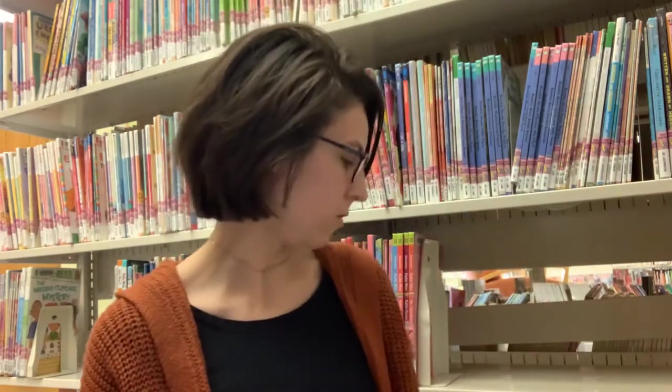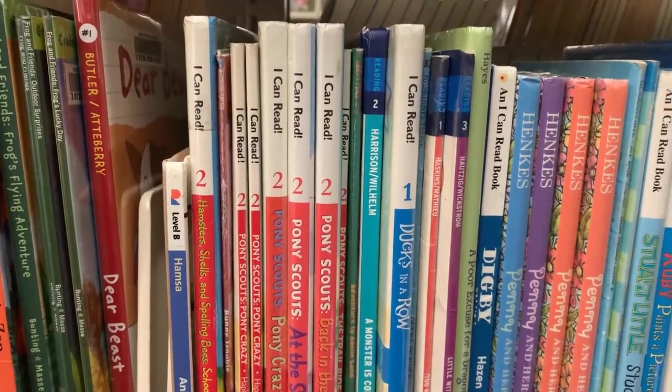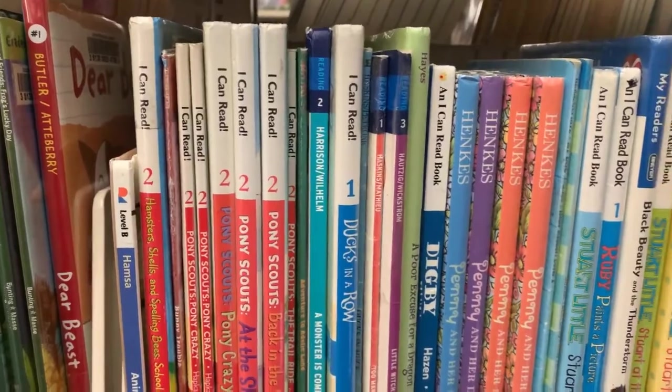Some other things you might notice is that some of these books have something called a level on the side, and this isn't something that we put on — it's not a sticker from us — it's something that the publishers put on. So you might look at the spine of a book and see that it says level two. Sometimes a teacher might say you're looking for a book of a certain level, but these vary greatly from book to book. If you're just starting to read, a book with level one on it might be a good place to start — but every reader is different, every book is different, and many publishers are different, so you may want to take a look at the book before deciding if it's a good choice for you.